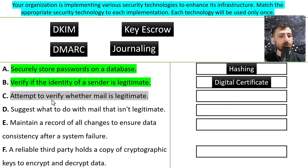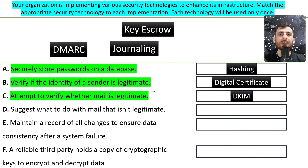C: attempt to verify whether mail is legitimate. That would be DKIM. There are three different protocols — DKIM, DMARC, and SPF — and we have two of them here. If you want to verify whether a mail sender is legitimate or not, you're going to use DKIM.